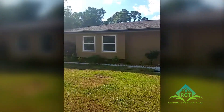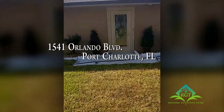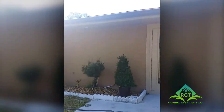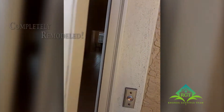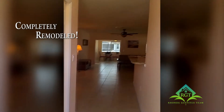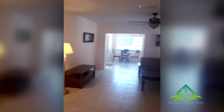Here we are live from Port Charlotte, Florida — a beautiful home on Orlando Boulevard. Look at this magnificent entryway going into a completely remodeled home. This is a 1969 home that has been totally refurbished from top to bottom.